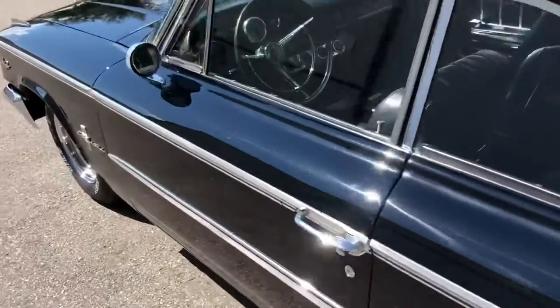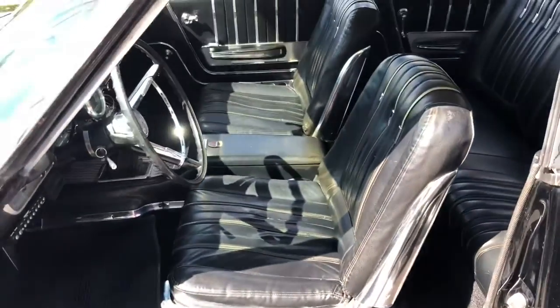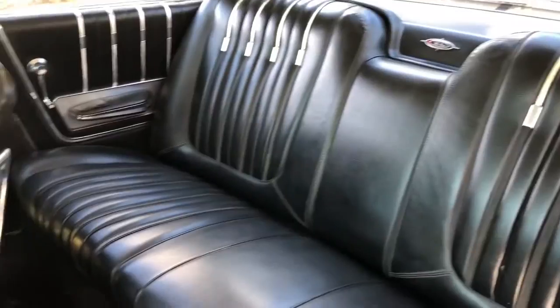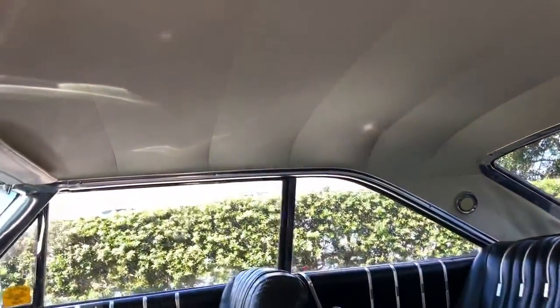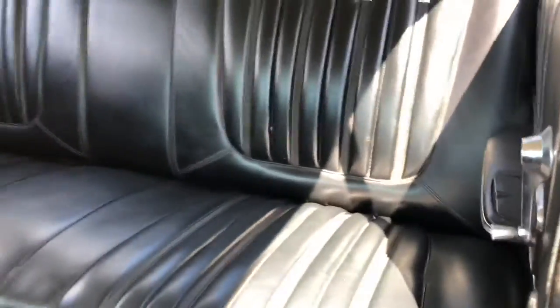Let's jump around, go inside, check out the interior. Like I mentioned, it is black on black. See the back seats here — wonderful condition. The headliner — wonderful condition. Just a peach. AC works.